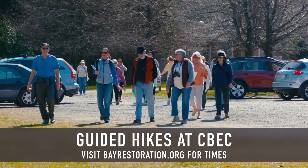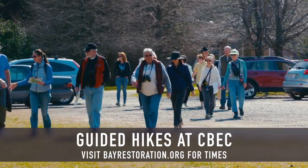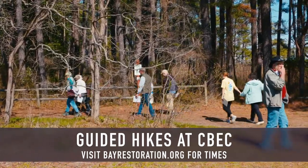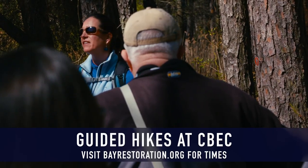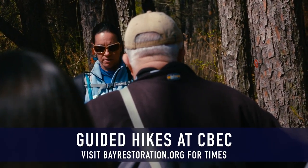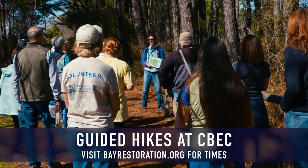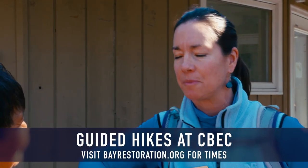We are here on this beautiful day to offer our visitors a guided hike of our 510-acre peninsula here in Graysonville, Maryland. We feel like we're the hidden gem of Queen Anne's County, and we're offering opportunities for people to get a hands-on exposure to the beautiful property we have and how its unique features and habitats really help the overall Chesapeake Bay watershed.